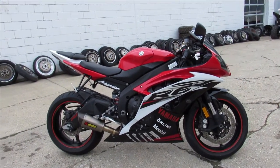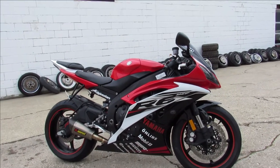Check it out at the website ApprovalPowerSports.com or give us a call at 810-648-9500.